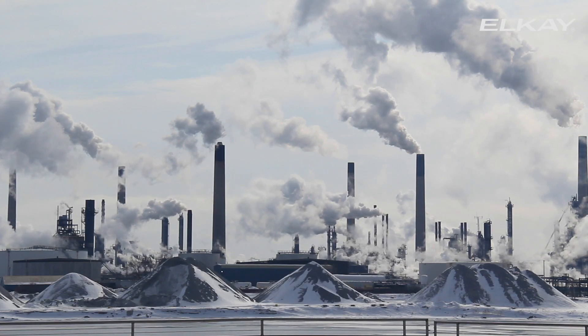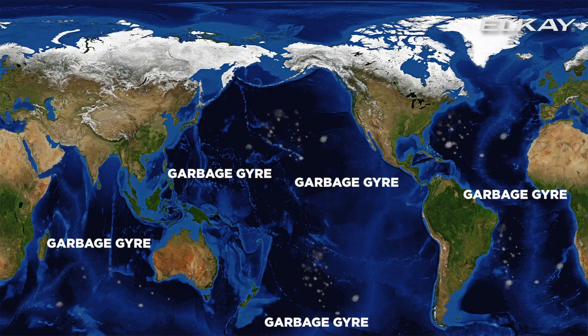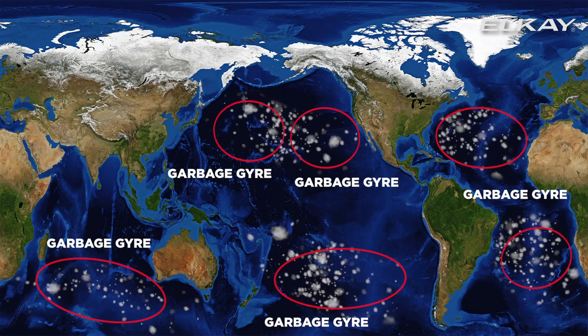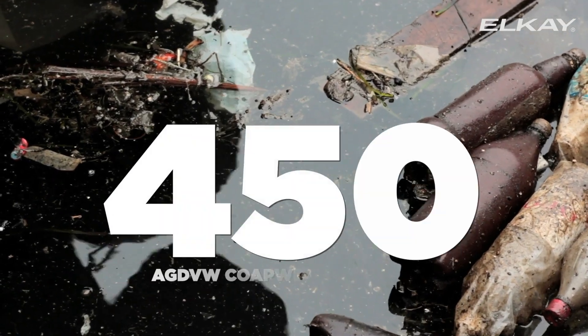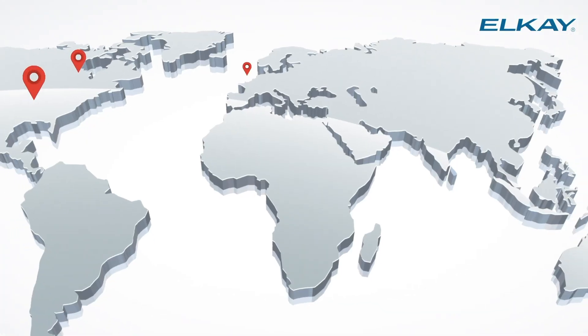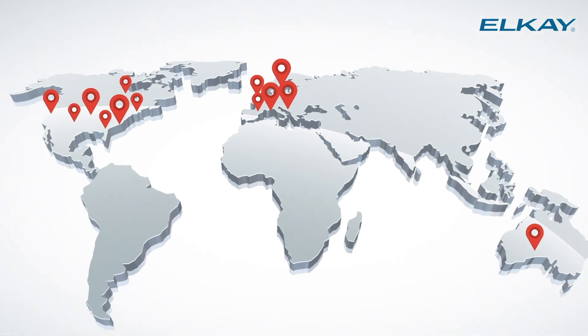8 million metric tons of plastic waste enters into the oceans each year. A majority of this waste makes its way to one of the six floating islands of garbage, where it will remain for 450 years before it is able to biodegrade.